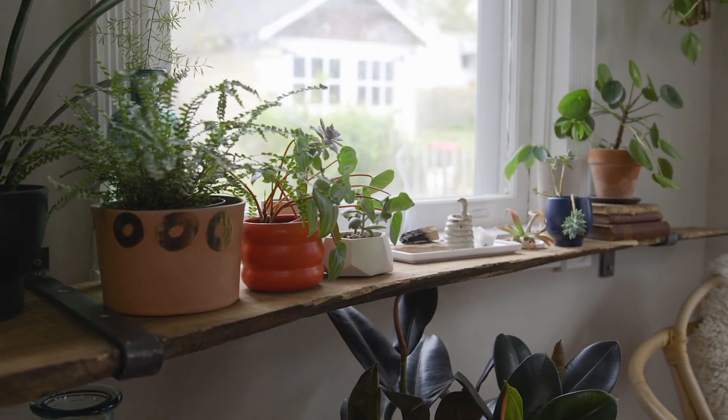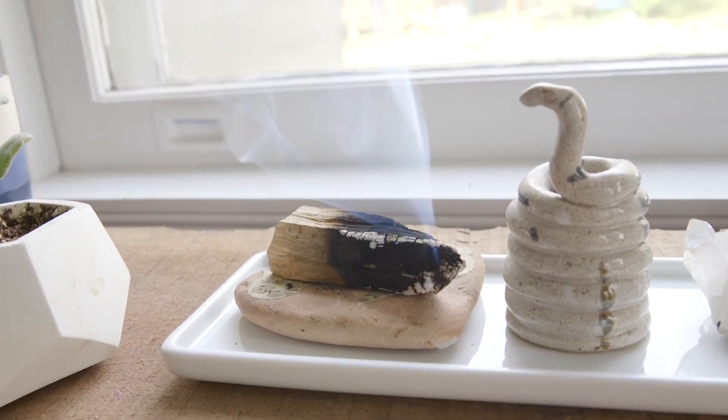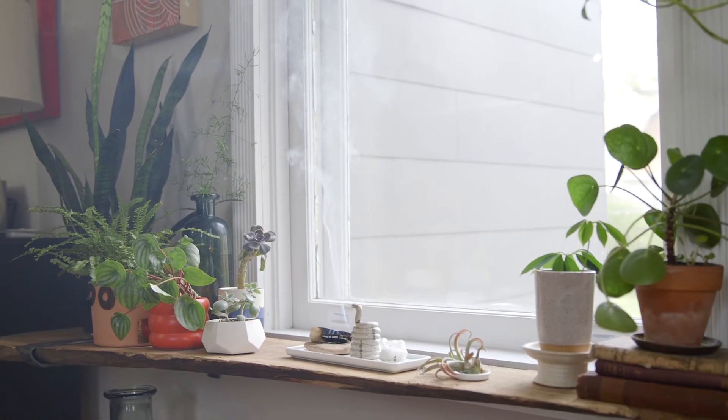The last little touch will either be a candle or a little bit of palo santo, because at the end of the day it is all about the vibe, right? I hope this helps. Stay safe, stay wild.